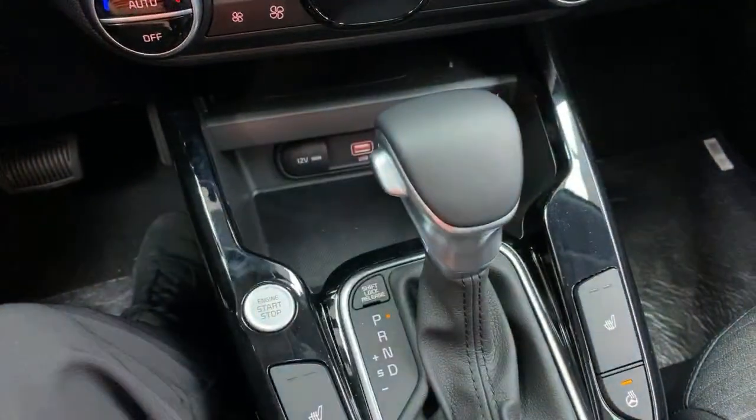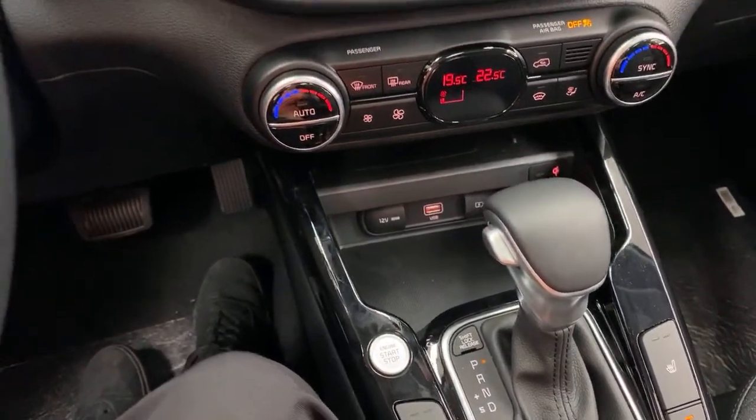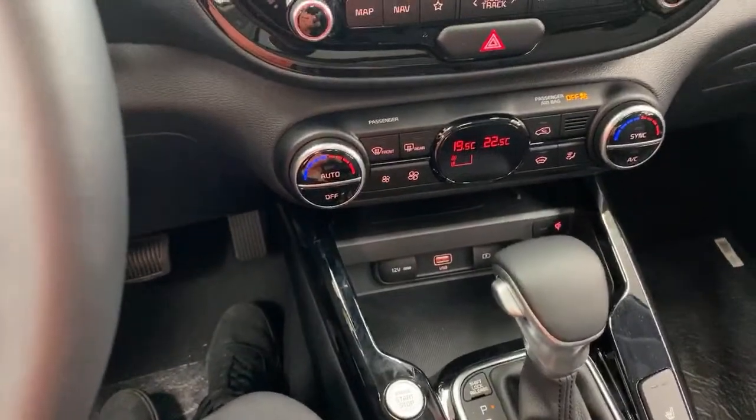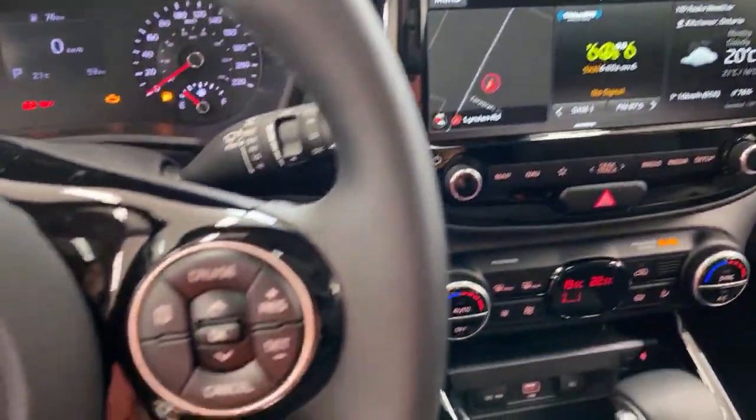The gear shift looks familiar — it's the same one as in the Kia Telluride. Somebody asked: can you start the car remotely including the steering wheel heater using UVO? Yes — UVO Intelligence is a system this car has. We'll talk about that in a minute.